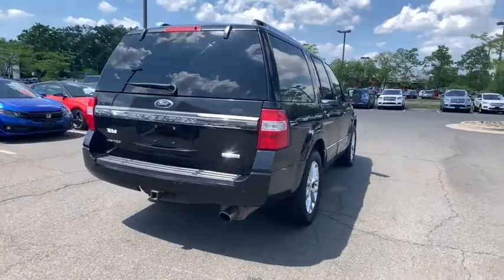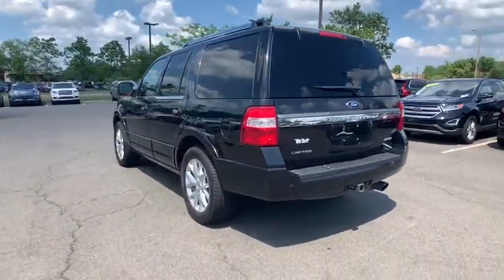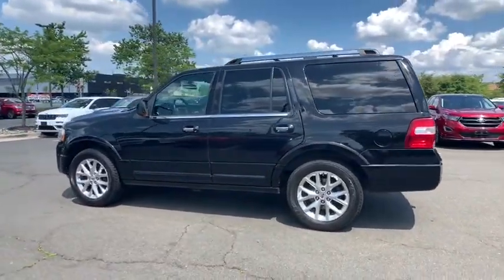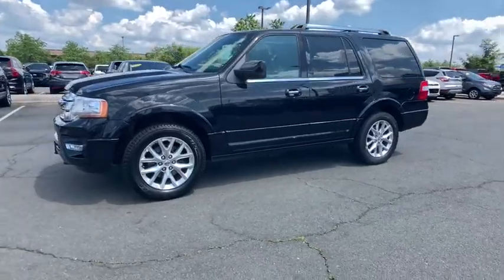Power passenger seats, traction control, power liftgate, dual airbags, leather-wrapped steering wheel, power steering, alloy wheels, four-wheel disc brakes, universal garage door opener, compass, electronic stability control.